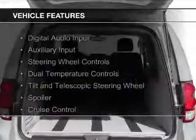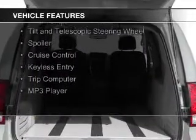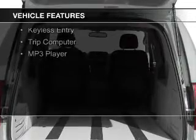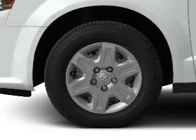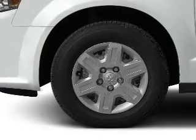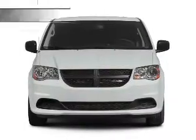The features include digital audio input and auxiliary input, steering wheel controls, dual temperature controls, a tilt and telescopic steering wheel, a spoiler, cruise control, keyless entry, a trip computer, and an MP3 player.